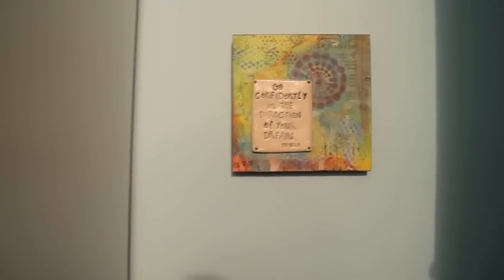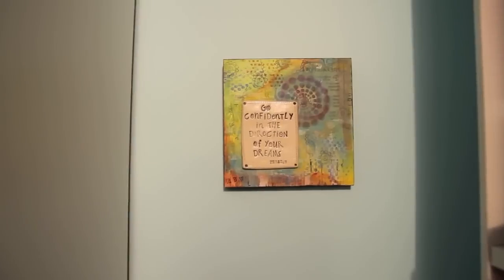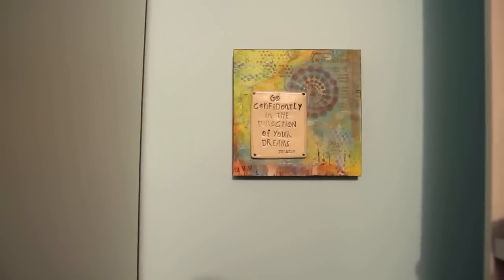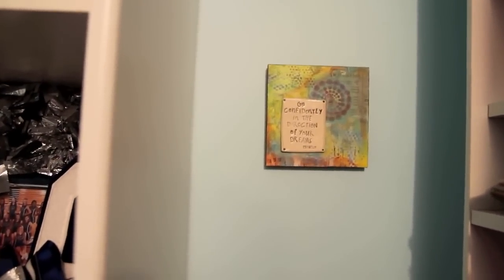On this wall I have a little plaque that my friend Hannah gave me for my birthday. It matched so nicely with my closet — it says 'Go confidently in the direction of your dreams.' I love that and I just keep it on this wall.